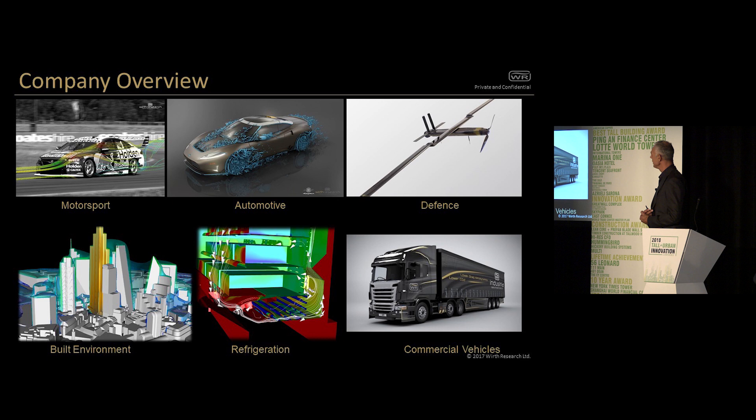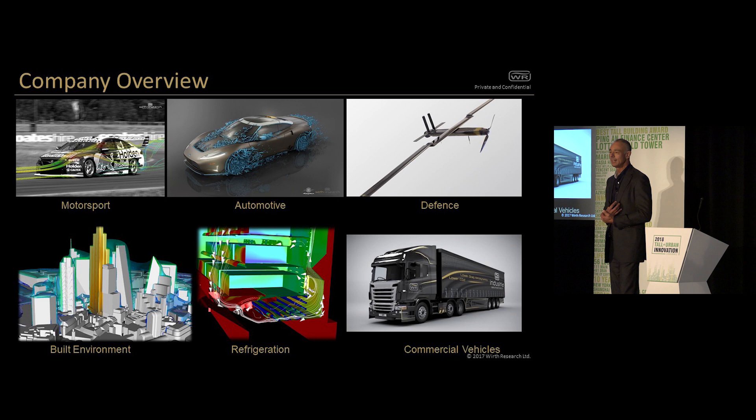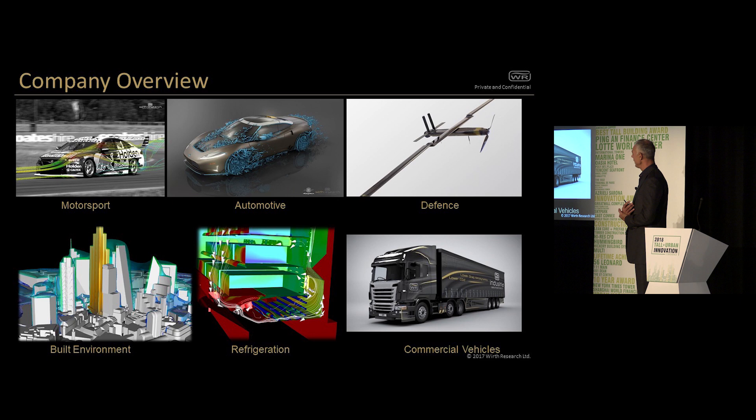So a quick overview. We've got a very interesting, diverse company working in a number of interesting and different sectors. Basically, we're a motorsport company in its heart. I've had a 32-year career in pinnacle motorsport design, starting in Formula One and then graduating on to Indy car design, Le Mans car design, and more recently working in Aussie supercars. But we've diversified in the last 10 years into work in the built environment and mainstream automotive.